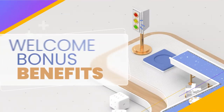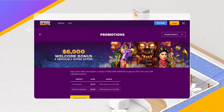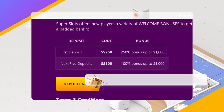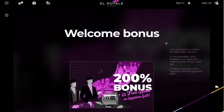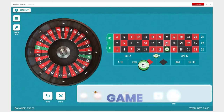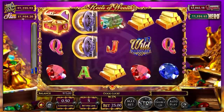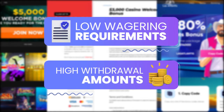Extra cash to play is not the only benefit you will enjoy. Unlike other promotions, some casinos offer welcome packages that you can claim multiple times. Some sites will even let you redeem your welcome bonus on as many as your first 4-6 initial deposits. You can also find offers with free spins in addition to the welcome cash. Another great benefit is that welcome bonuses have very low wagering requirements and high withdrawal amounts.